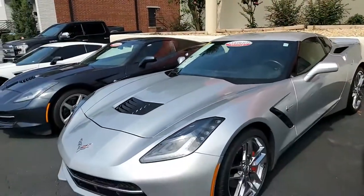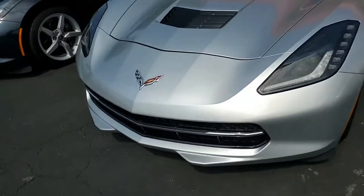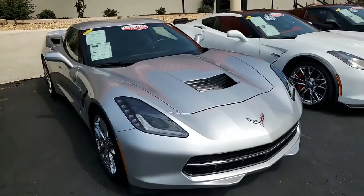This is blade silver on the exterior, has a jet black interior, and under the hood you'll find a 460 horsepower LT1 engine. This car has an 8-speed automatic paddle shift transmission and a posi rear end.